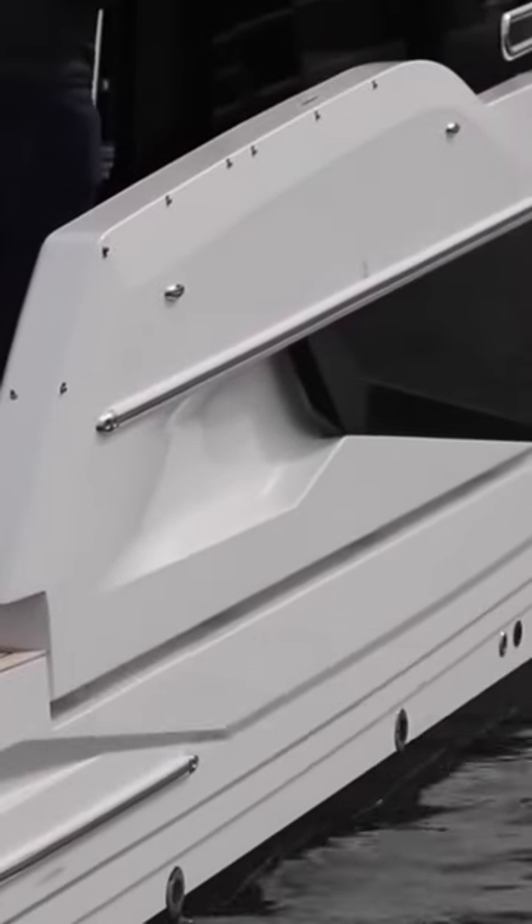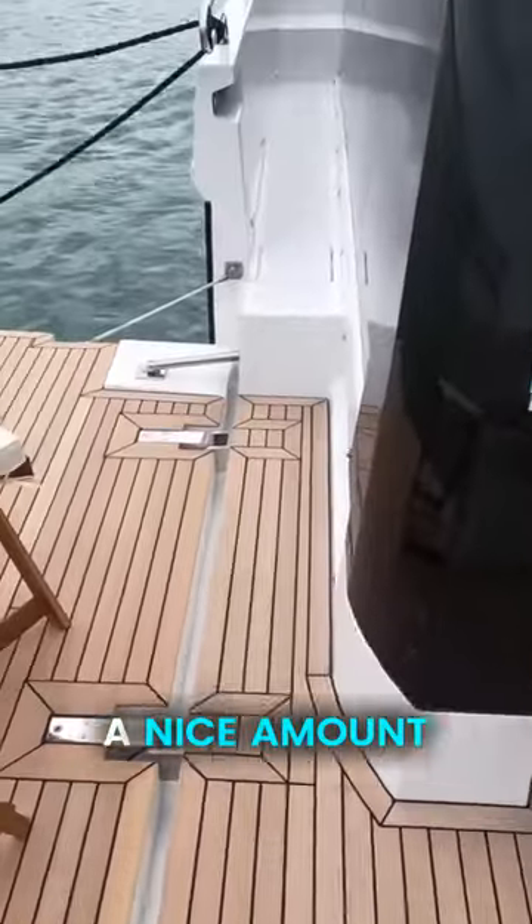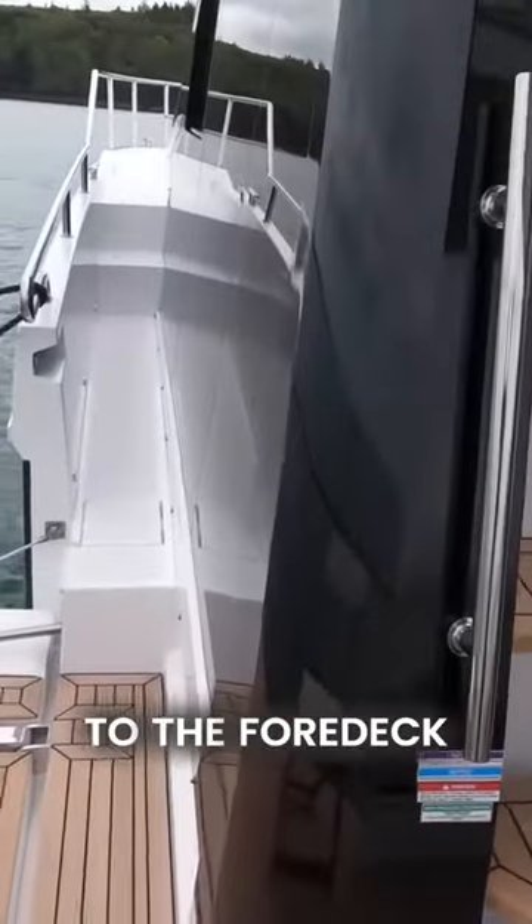It genuinely gives you extra usable space that you simply wouldn't have. And when they fold up, they fold up in line with the side deck, so you still have a nice amount of room to walk up forward to the foredeck.